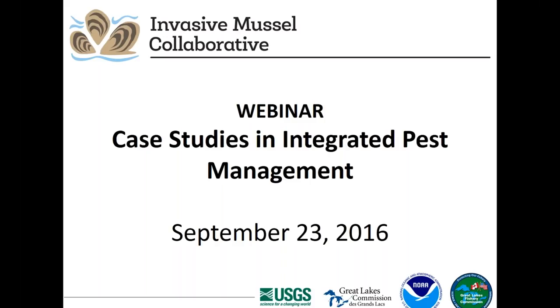Today's webinar is part of an ongoing series hosted by the Collaborative. The purpose of these webinars is to facilitate learning and information sharing on topics of common interest. It will be recorded and archived on our website. Today we are pleased to have representatives from the Great Lakes Fishery Commission, the City of Milwaukee Forest Operations, and the University of Michigan to share their experiences with developing integrated pest management programs and strategies, including methods and results, and to answer questions about their efforts.